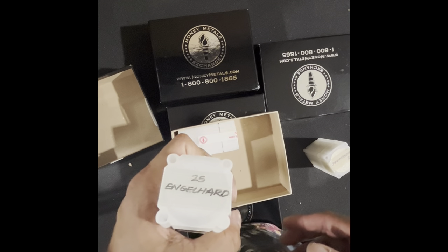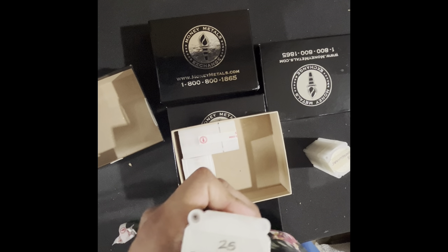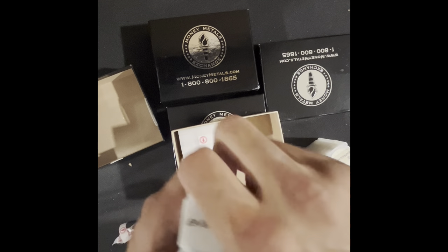It was like going on APMEX and buying a generic round from them. You could compare government bullion to a private round for around the same price — maybe a couple of dollars premium. It made sense to do so then, but I don't think it makes sense anymore.